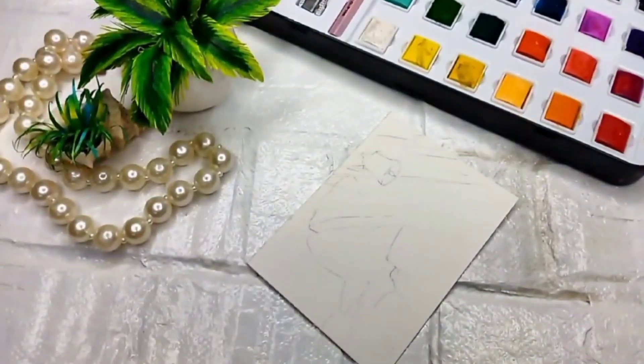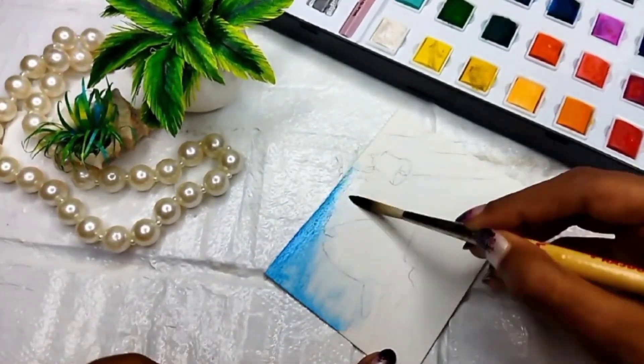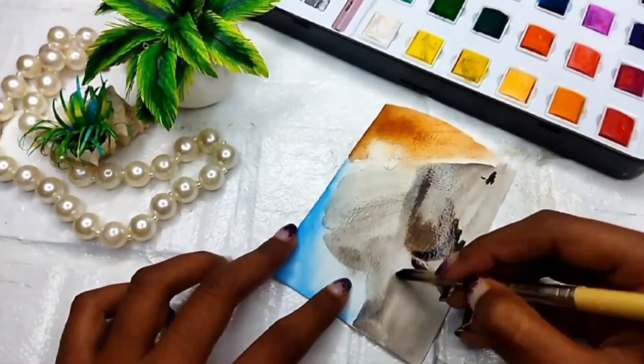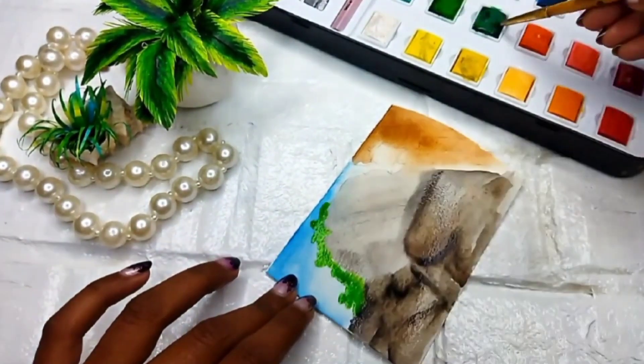Hello everyone, welcome back to my channel. This is day 21 of the summer art challenge. I am with my family on a family trip to Bavadham, and we visited another place that was so beautiful — it was called Sundar One. I am making a beautiful drawing of that Sundar One main mountain.